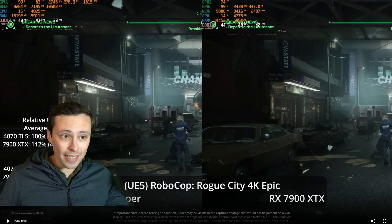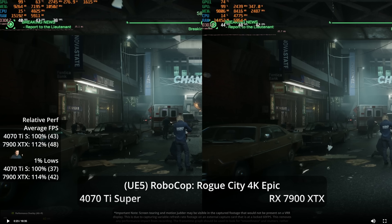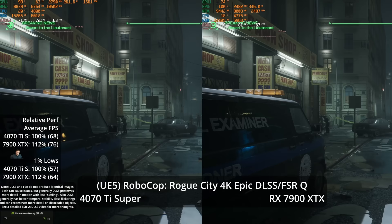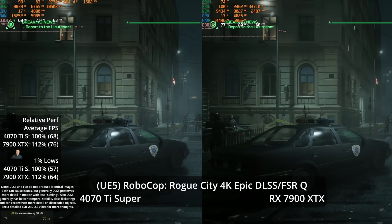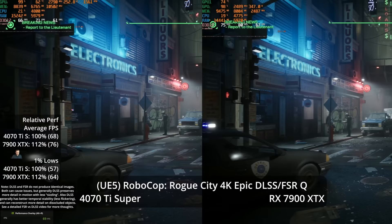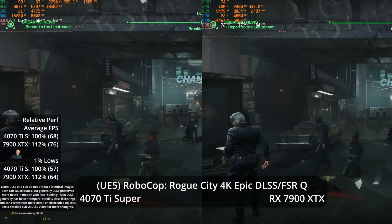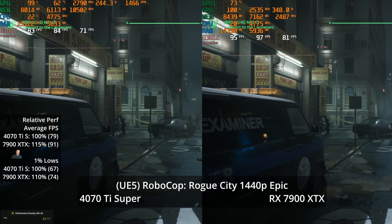Starting with Unreal Engine 5 games at 4K Epic settings, the 7900 XTX is 12% faster for 12.5% more money. With DLSS and FSR at quality setting, frame rates jump to 68 and 76 respectively — again a 12% gap — but image quality is noticeably worse on the AMD side. The pavement is flickery and car grills are less stable; FSR quality at 4K is fine, but DLSS looks better.